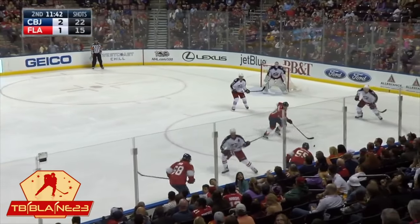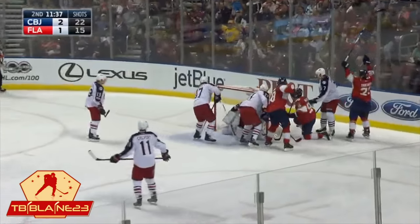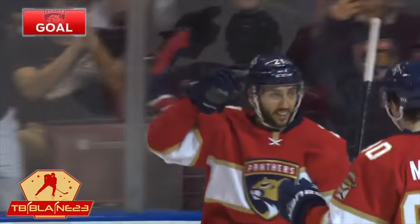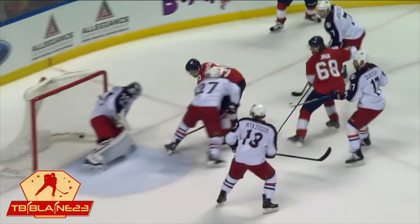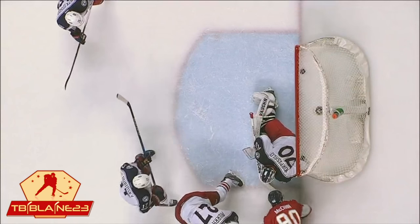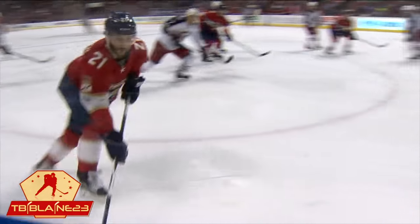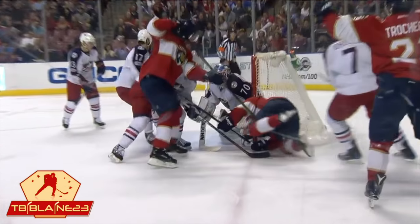Calvert, checked by Demers. It comes free to Trocek. Trocek walks by Johnson and shoots — score! Vinny Trocek has tied it! He had that defenseman Johnson go for the bait, and then he just shot the puck. It's an instinct kind of thing, and that's why he's leading the team with 14 goals. A huge one — he ties it up. Trocek has gone into the dressing room after the goal, walked right through the tunnel, so we'll keep an eye on that.